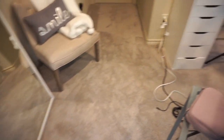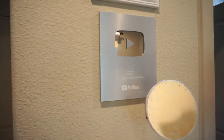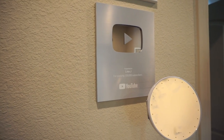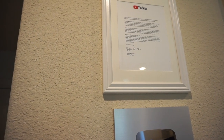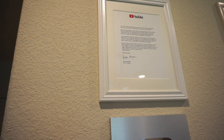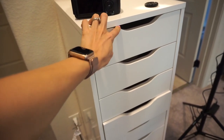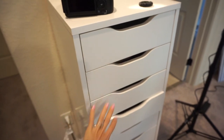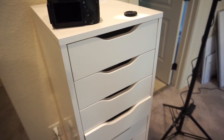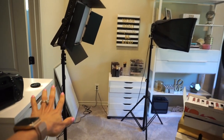Over here on this wall I have my YouTube 100K plaque, which I was so excited and proud to receive, as well as a letter from the CEO of YouTube that came along with it. This set here is from Ikea — it's one of the Alex drawer sets and it's actually empty now. I used to have makeup in here but moved it all over to the vanity when I got that set up.